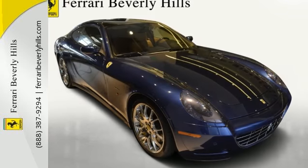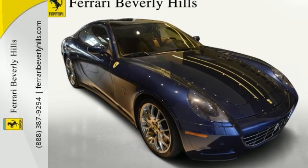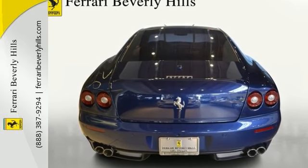Yellow Rev Counter, Leather Parcel Shelf, Blue Scurro, Colored Steering Wheel Blue Scurro Dark Blue. For more information, please contact Ferrari Beverly Hills Sales Department.